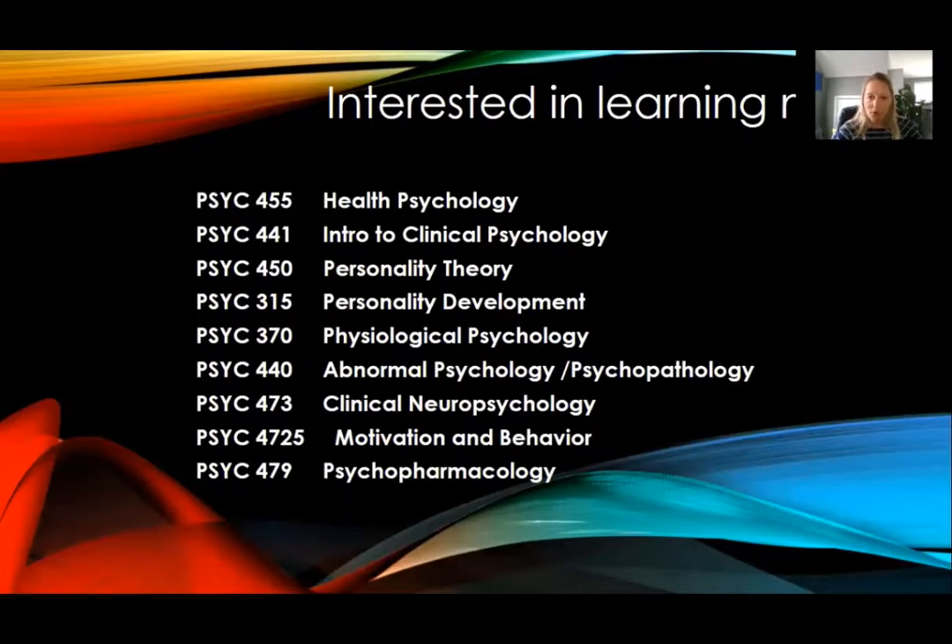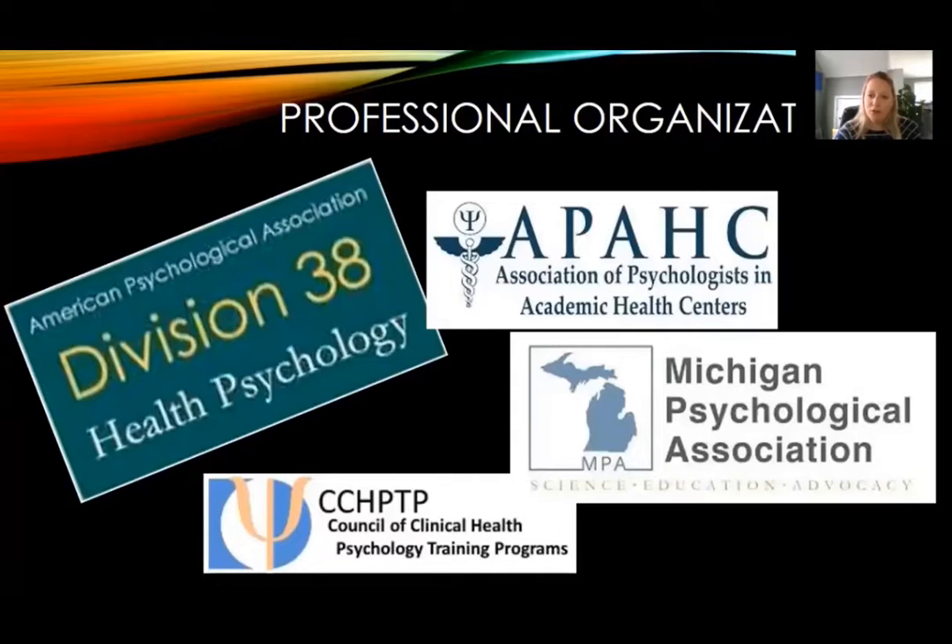If you're interested in learning more about clinical health psychology, here are some helpful classes at the University of Michigan-Dearborn: health psychology, intro to clinical psychology, personality or physiological psychology, abnormal psychology, clinical neuropsychology, motivation or behavior, healthcare, or psychopharmacology. There are also professional organizations to check out, including the Michigan Psychological Association's Integrative Care Committee, or the American Psychological Association's Division 38, which is focused on health psychology.